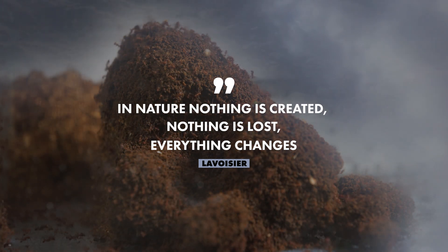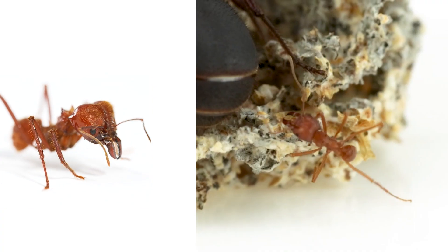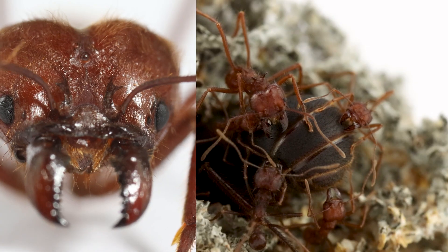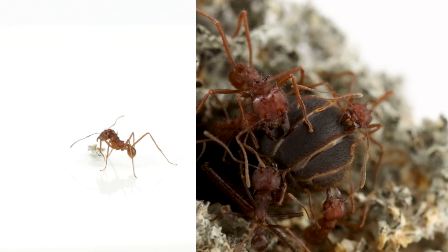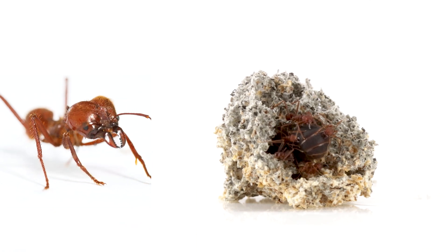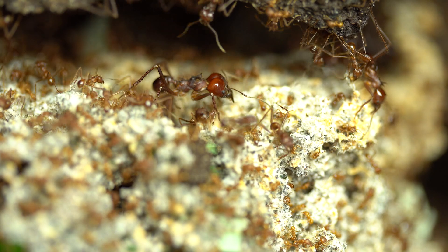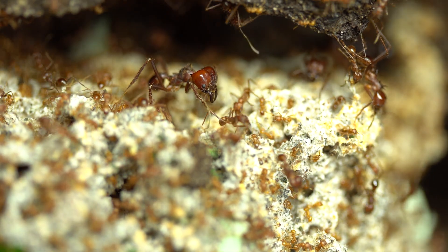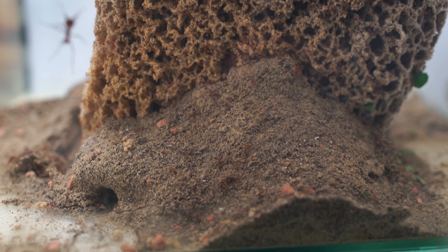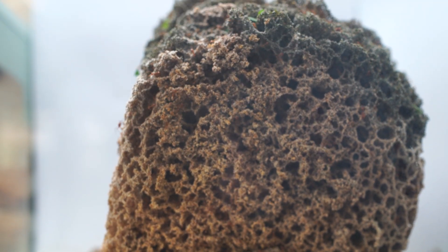Before leaving their birth colony, alate females store in their mouth a tiny part of the mushroom. After mating, she survives by eating some of the first eggs and starts to grow the fungus using her fecal matter. Eventually, the colony would be as deep in the ground as a human house is tall. The mushroom is passed from one generation to another and could be the exact same mushroom that their ancestors started to cultivate millions of years ago.